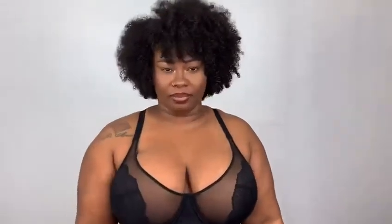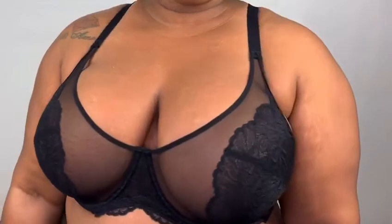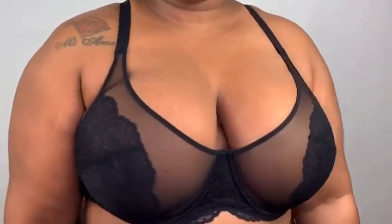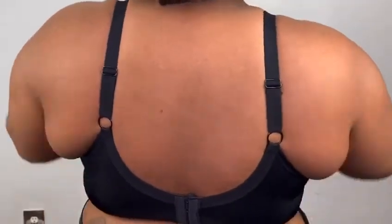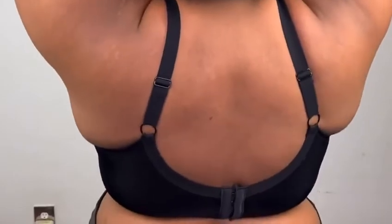Let me show you guys the third bra. This is the black version of the red bra that I just had on, and it fits just as good. I really, really like it. I'm going to come a little bit closer so you guys can see the design on it. I really like this one, guys.